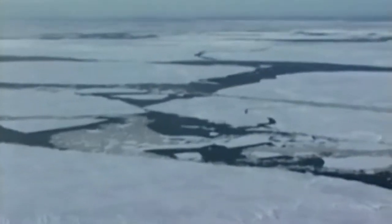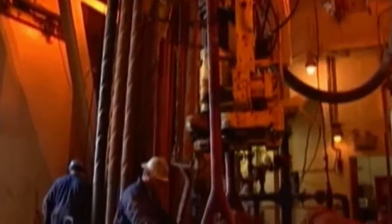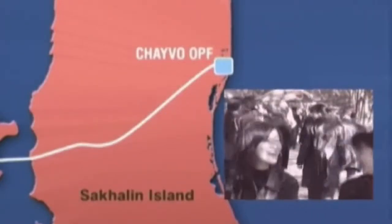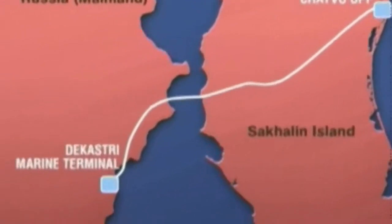It was in this challenging climate that Exxon Neftegas set out on the Sakhalin 1 project, its aim to process 250,000 barrels of oil a day. The associated gas would be separated out, with natural gas supplying consumers in Russia's Far East and the remainder being re-injected into the reservoir. Meanwhile, the oil would be shipped via pipeline to a terminal on the Russian mainland.